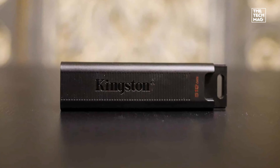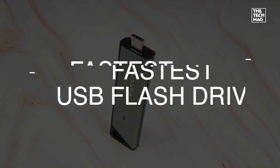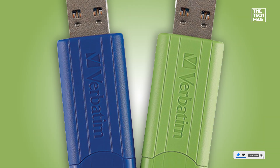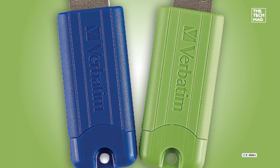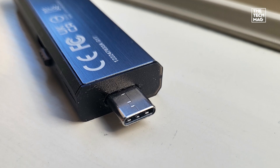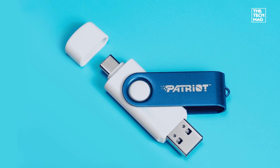Need a flash drive in 2025? The good news — they've come a long way. We're talking SSD-level speeds, 1TB capacities, dual connectors, and even drives ready for your iPhone 15 Pro or PS5. In this video, I'm breaking down the best USB flash drives of 2025, from lightning-fast performers to everyday workhorses that just get the job done. Let's dive in.